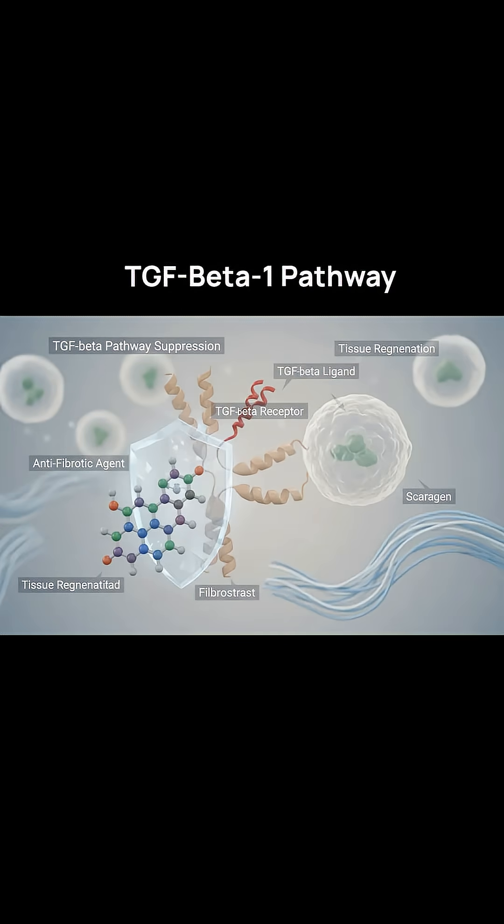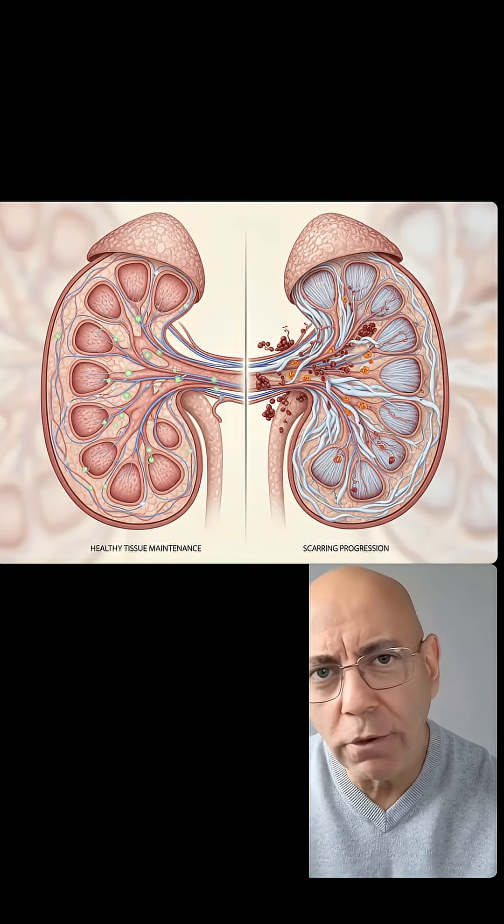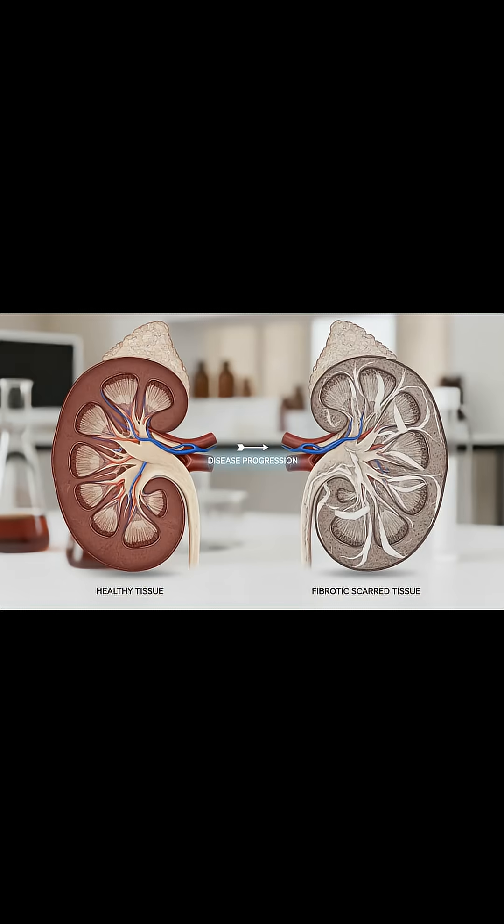Caffeine appears to suppress something called the TGF-beta-1 pathway, and this results in reduced scarring in kidney tissue. This matters because kidney disease often progresses through fibrosis — tissue turning into scar.